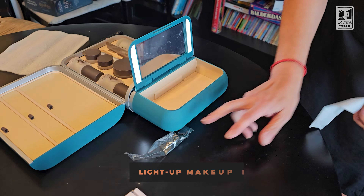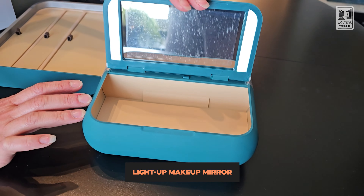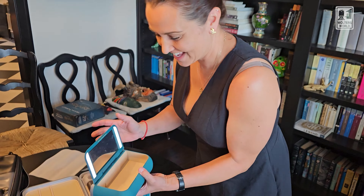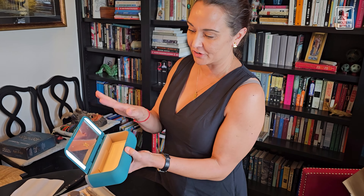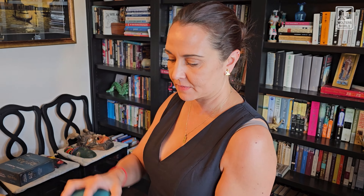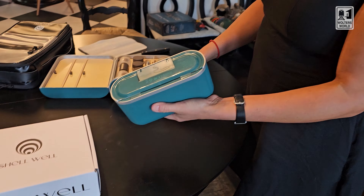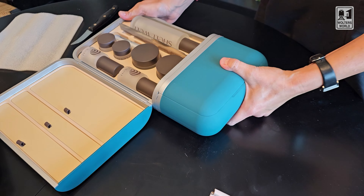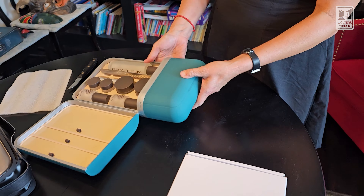Check this out — here you've got a built-in makeup light. Oh wow, it comes off. So this part you can put whatever you want in there, like all your makeup and stuff could go in that. It's not extra big, but this seems to be magnetic. That's kind of cool. So there's that.